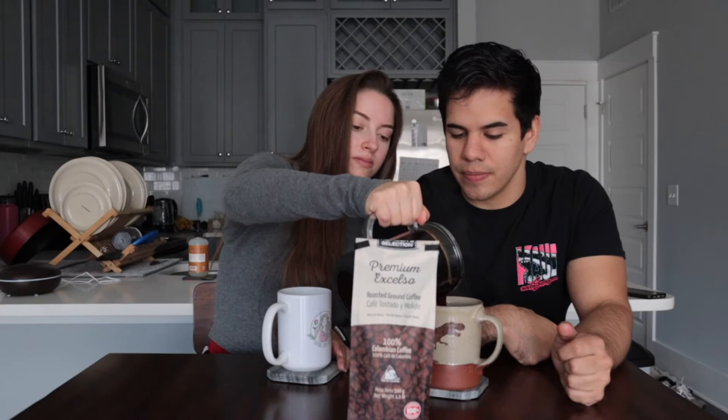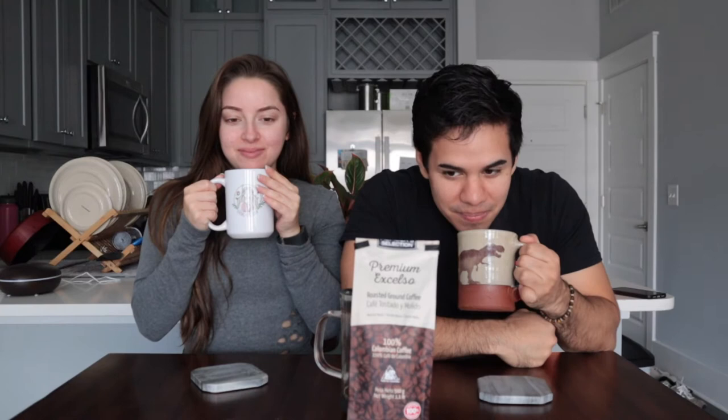Okay, first up let's smell it. Smells normal, smells good! For some reason though, sometimes with the French press I'm not a big fan - I think it's a lot better to have a regular coffee maker.